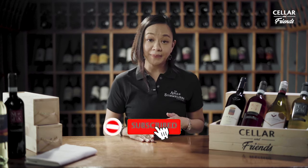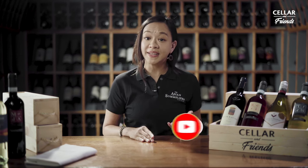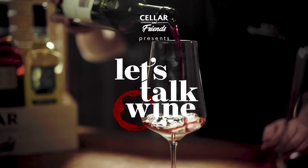And if you enjoyed this video, don't forget to subscribe to this channel and hit the bell button below so that you will get notified for other wine classes and updates. We'll see you next time.